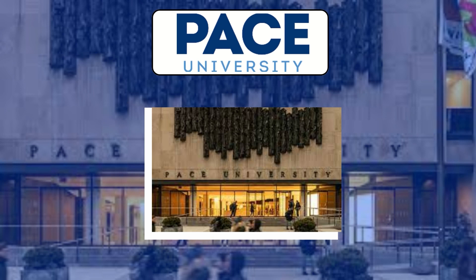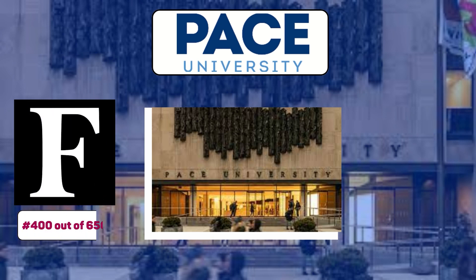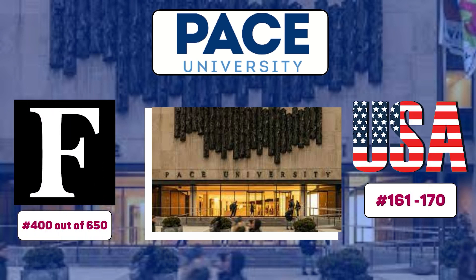The next step is ranking. According to 4Bs, the university ranks around 400 out of 650 globally, and it is also ranked around 161 out of 170 in the USA.